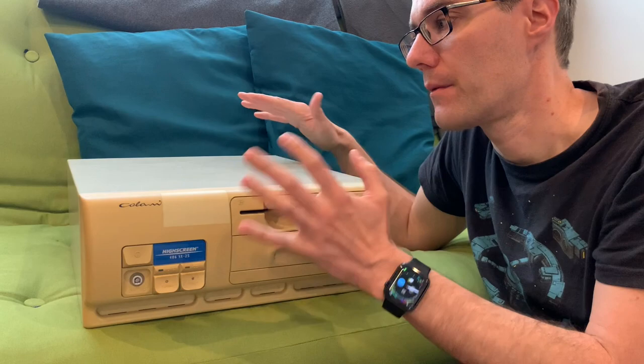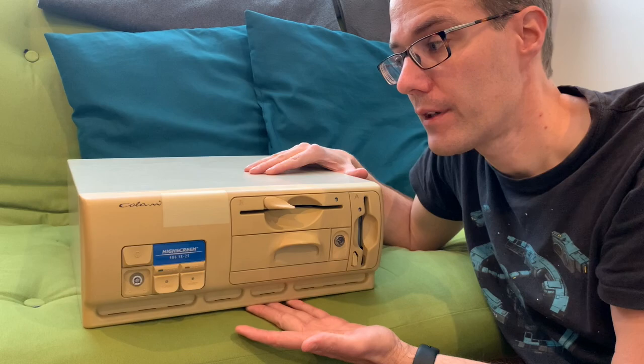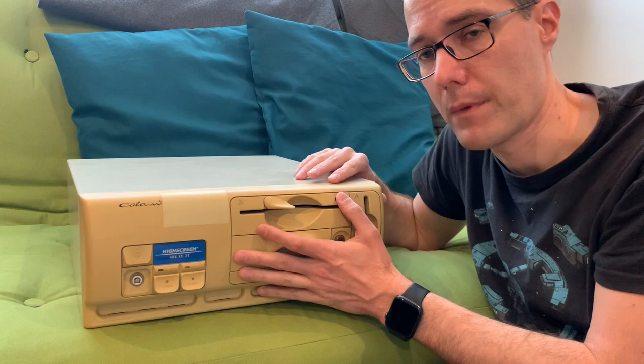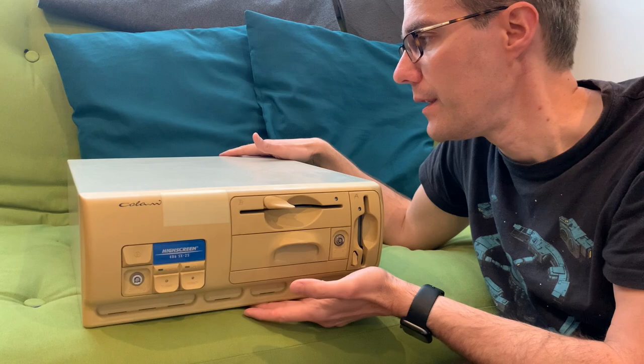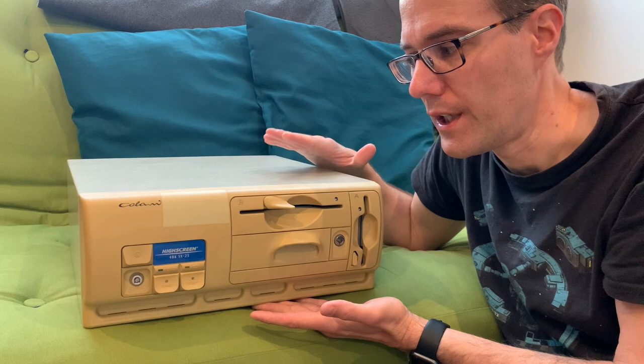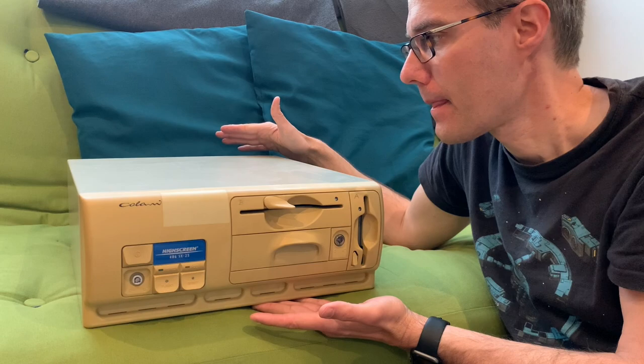I'll probably put a sound card in to make it more fun to play games. Back in the day I put in a 500 megabyte hard disk, but I'll leave the 100 megabyte hard disk that's in here as is, because I have the 486 DX33 as my main test and play machine. This one will be fired up every couple of weeks for nice occasions, so I'll leave it more or less intact.